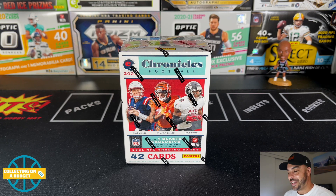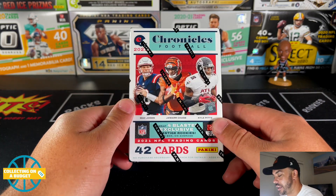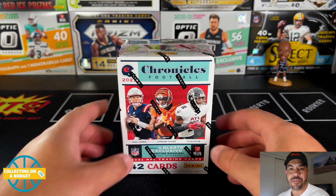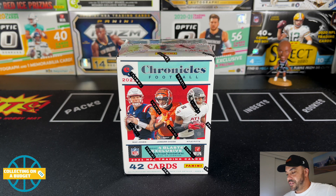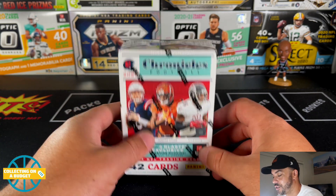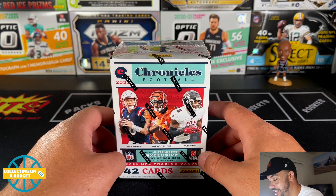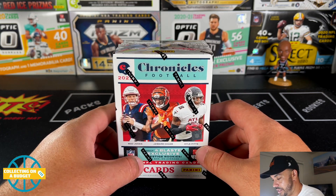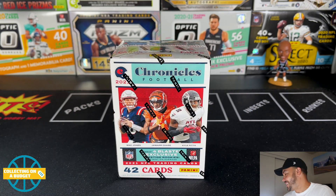Welcome back to another video! Super excited today because we're getting into a brand new product. I have a blaster box of Chronicles 2021, picked this up from eBay. I got a little impatient — saw one listed for $32 and pulled the trigger on it. I then ended up catching some at Target, so I have a bunch coming in the mail pretty soon.